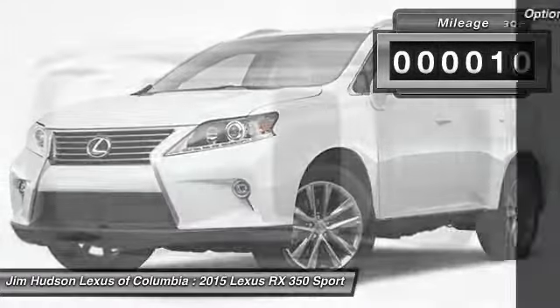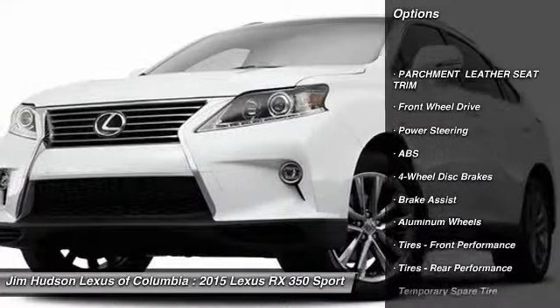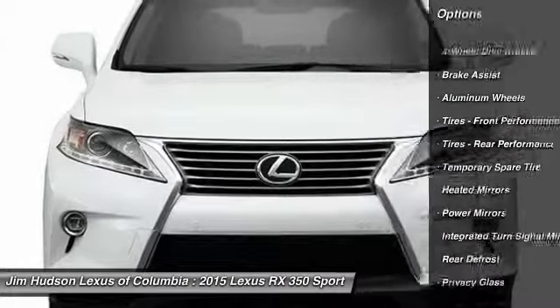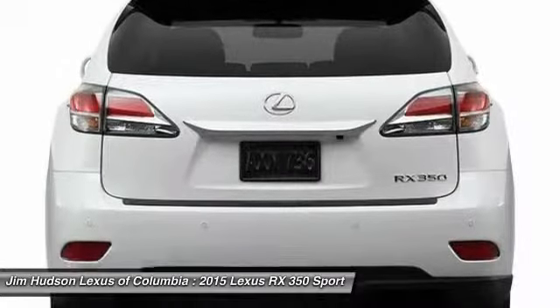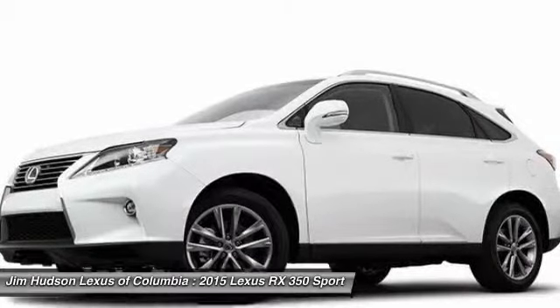Here are some of this vehicle's great options: stability control, traction control, anti-lock braking system, power lift gate, steering wheel audio controls, power passenger seat, keyless entry, backup camera, Bluetooth, and leather-wrapped steering wheel.